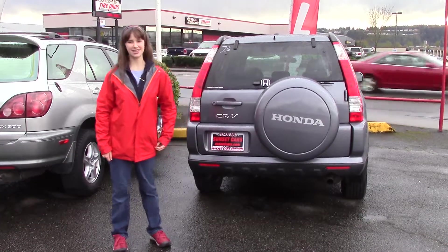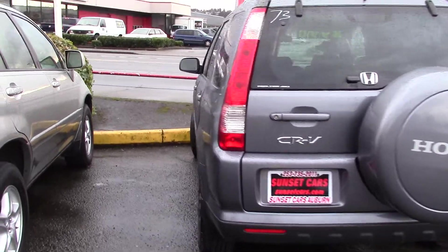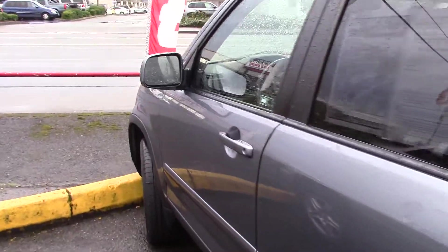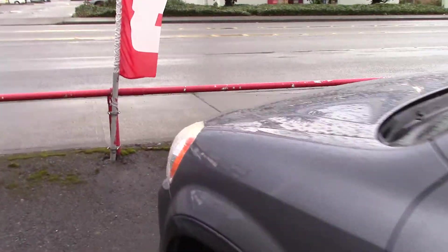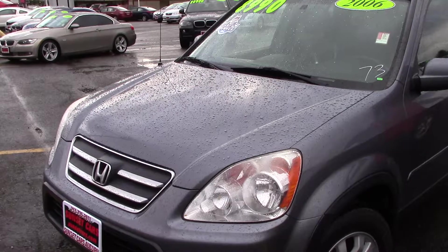Hi there, this is Jordan with Sunset Cars of Auburn. This Honda CR-V is waiting for you right now at Sunset Cars of Auburn. The stock number for this 2006 Honda CR-V is 96973.